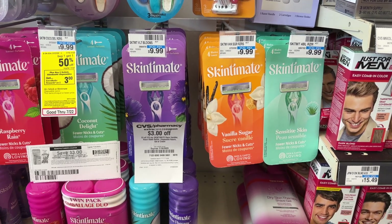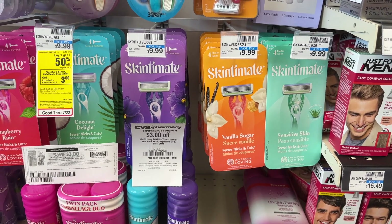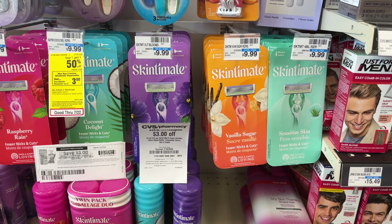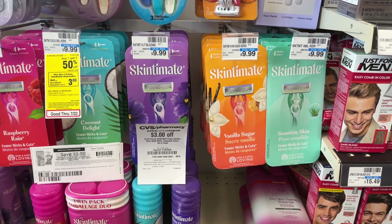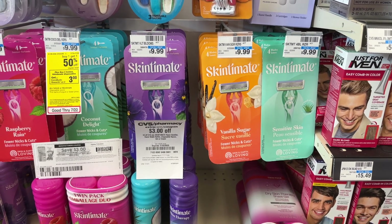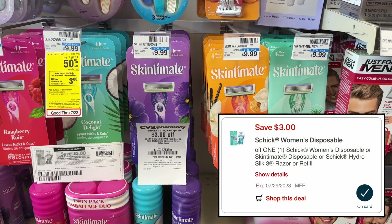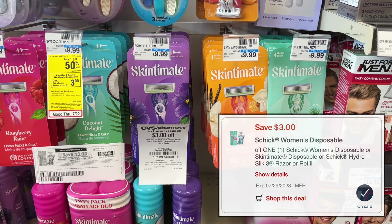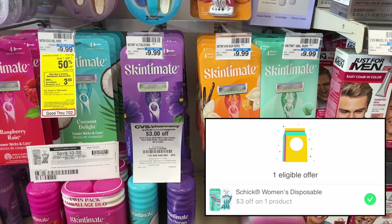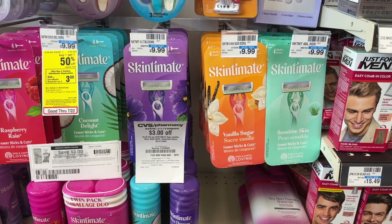I'm also using two separate $3 printable coupons from coupons.com that just became available on July 16th. With the $3 off $15 CRT and the two printable coupons I should be left to pay $5.98, but I'll earn back my $3 extra buck making my final cost $2.98 for the two razors. If you want to do this deal all digital, you can use a $3 digital coupon for one razor and submit the other to the Shopmium rebate app for $3 back — still making your final cost $2.98.